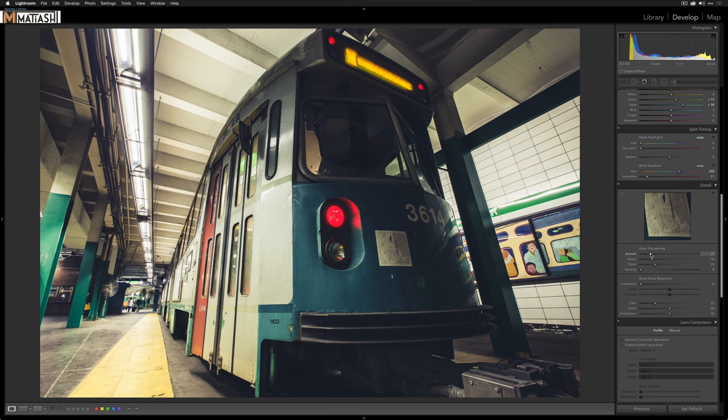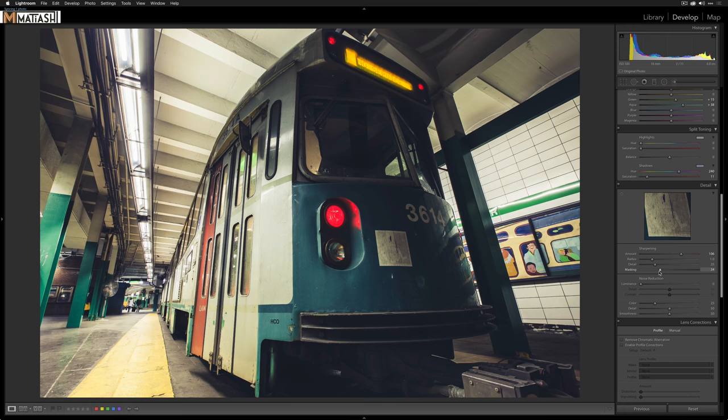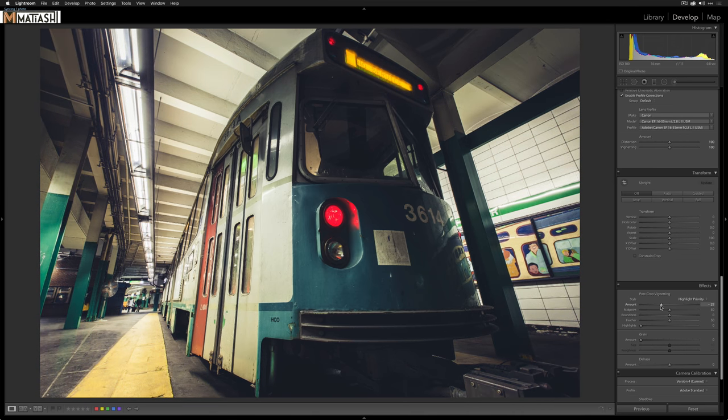For sharpening, I'll put the target on an area that should be sharp — like the handicap sign — then press and hold Option while dragging the Amount slider, looking at that sign until it gets really nice and sharp without over-sharpening. For Masking, I'll hold Option (Alt on Windows) and drag to see the outline — I don't want sharpening on flat smooth surfaces, which is exactly what I did in the original photo. Then I'll apply Lens Correction for the 16-35mm, which gets rid of a lot of barrel distortion and vignetting.